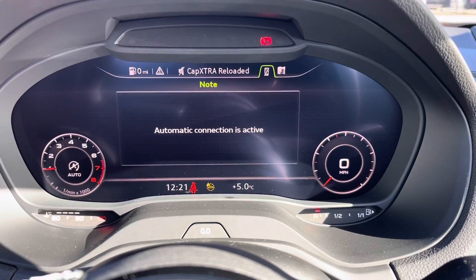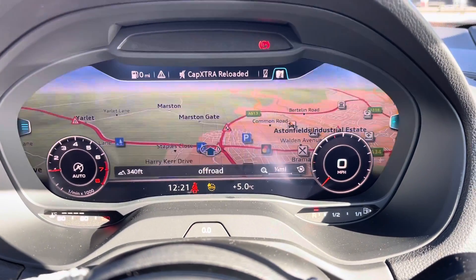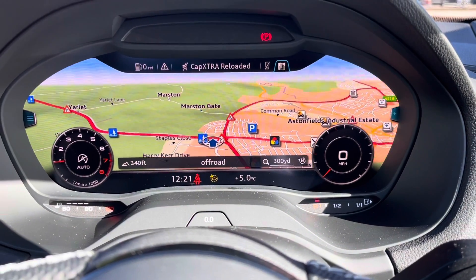You can also connect your mobile phone to this screen via Bluetooth, or turn to the USB ports. We also have the very detailed navigation system.